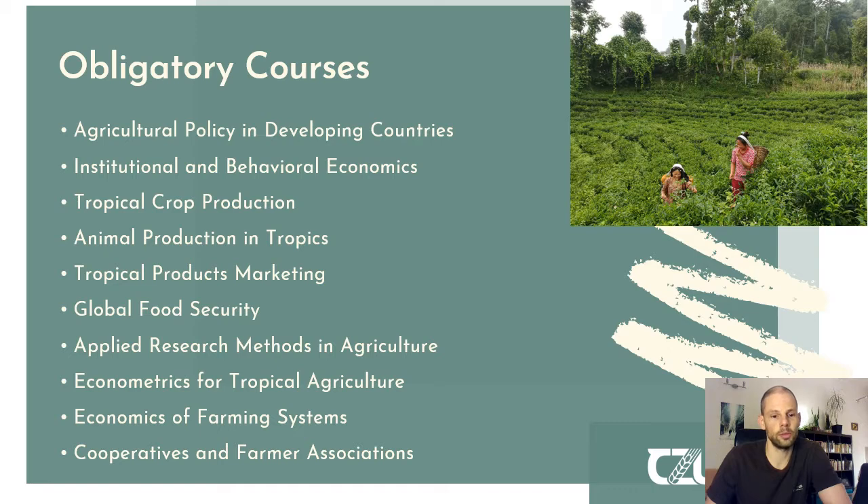You will also cover economics and farming systems, and last but not least, you will learn about cooperatives and farmer associations, since they are a key element of agricultural behavior in tropical and subtropical countries.